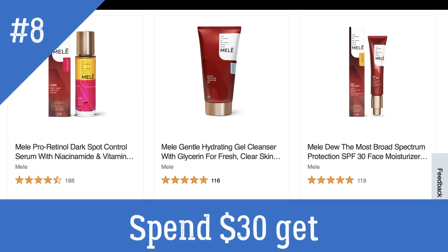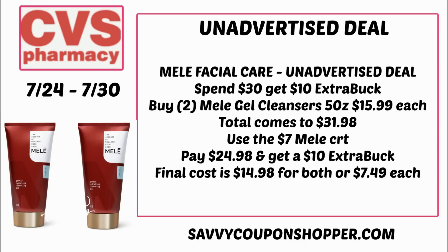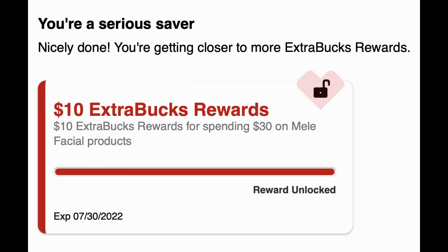The last unadvertised deal is on Melly facial care products — spend $30 get a $10 extra buck. You could grab two of the gel cleansers at $15.99 each for a total of $31.98. I have a $7 CRT for these products that brings it down to $24.98, and then you earn a $10 extra buck, making them just $7.49 each — about 50% savings. Not a bad deal, and you can see I entered enough into my cart to earn that $10 extra buck. Remember, spend deals online — proceed with caution.